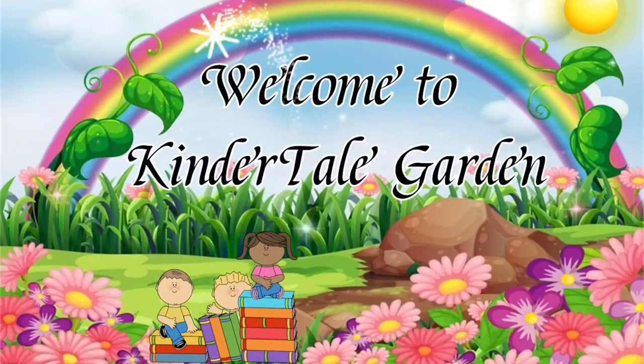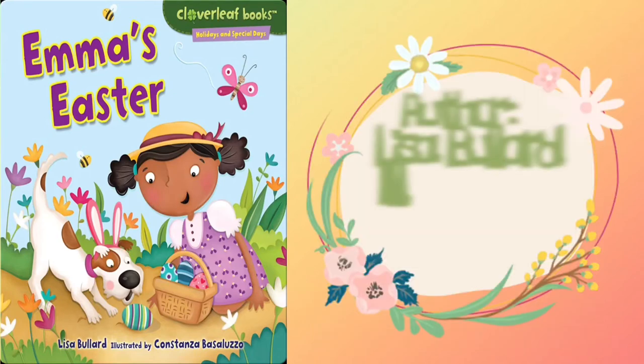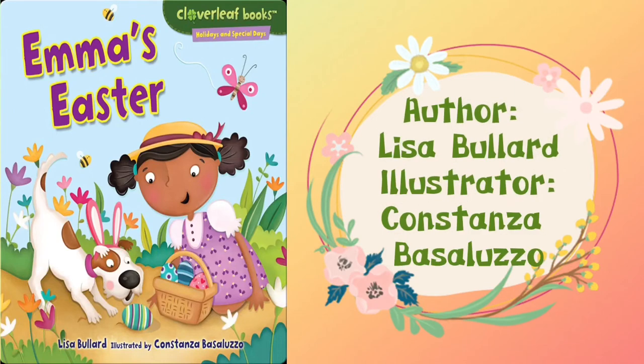Welcome to Kindytale Garden. Hello everyone. I hope you all are doing good. Today we are reading Emma's Easter. The book is written by Lisa Bullard and is illustrated by Constanza Basaluso.